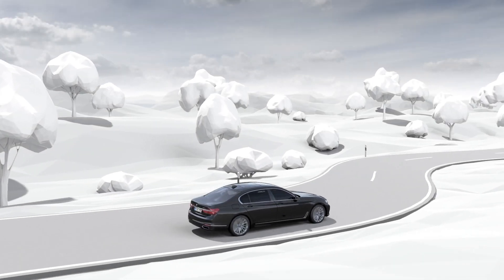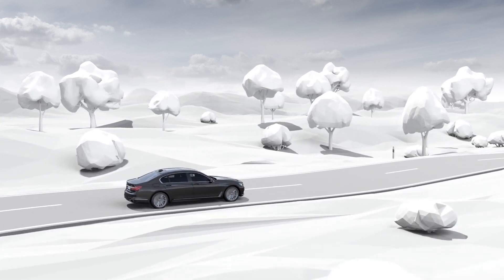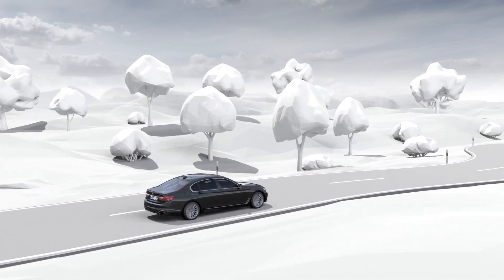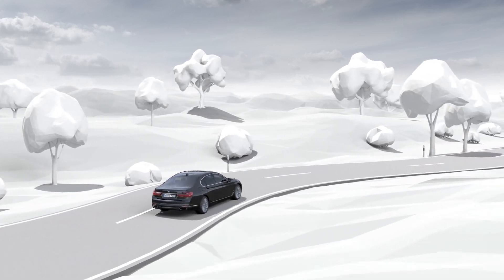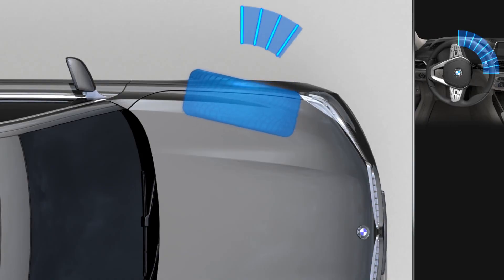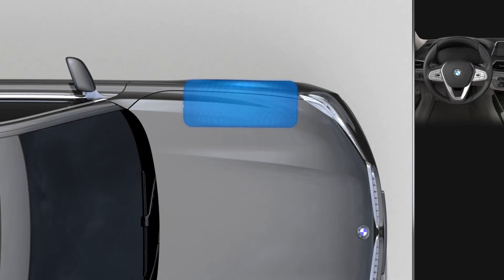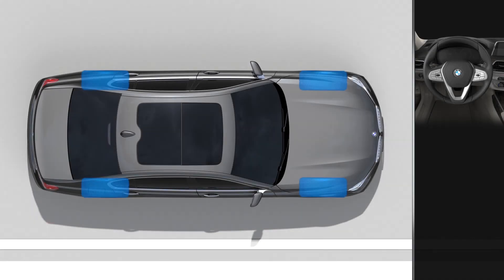Integral Active Steering adjusts the steering effect to the particular driving situation and, in this way, optimizes vehicle handling when you change directions. The system has two functional principles: the steering angle dependent steering ratio and the rear wheel steering.